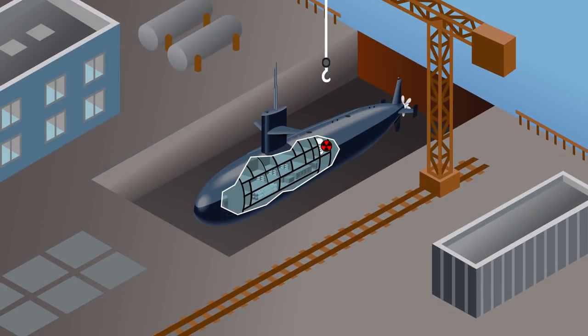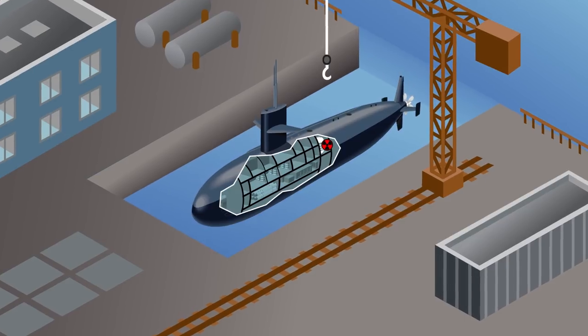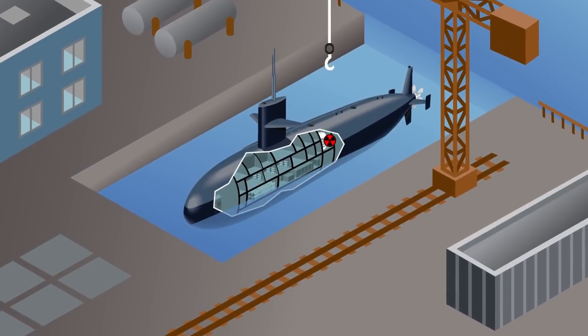Damage to a ship raises the prospect of damage to the nuclear reactor that powers it. Experts say a nuclear accident is extremely unlikely, but any concerns within the military, if they exist, would be classified.